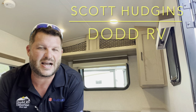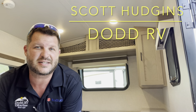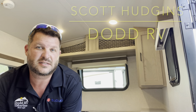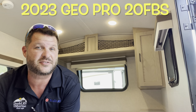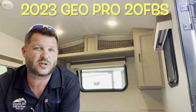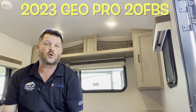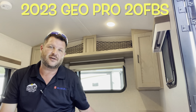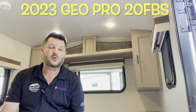Hello again everybody, this is Scott Hudgens with Dodd RV located in Yorktown, Virginia. Family owned and operated since 1956. Today we're looking at a brand new 2023, just arrived, GeoPro Barocqua the 20FBS. Single slide out, off-road package. You got the queen solid bed up front, rear bathroom — great couples floor plan. Let's get started, take a look.